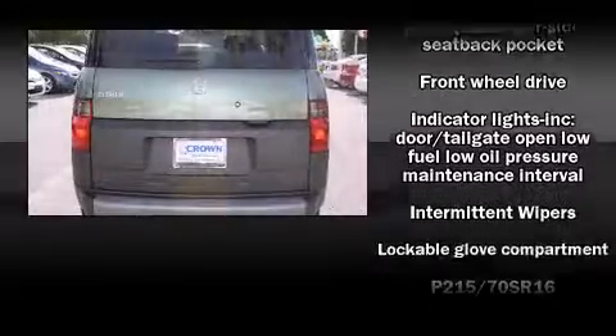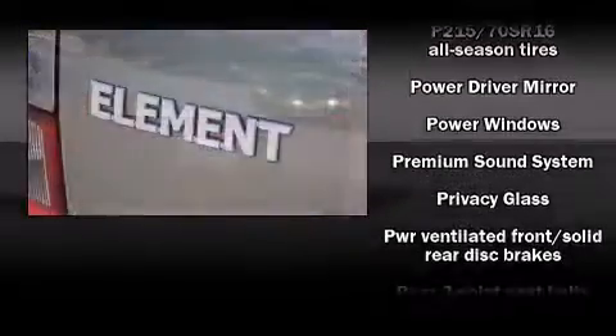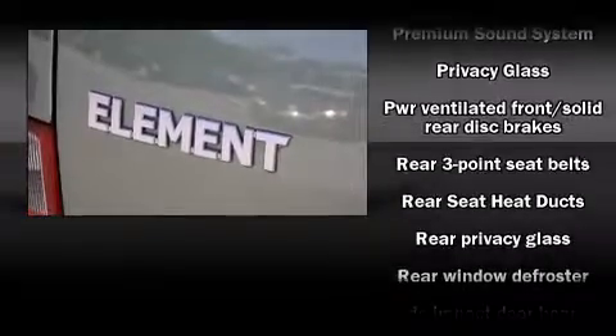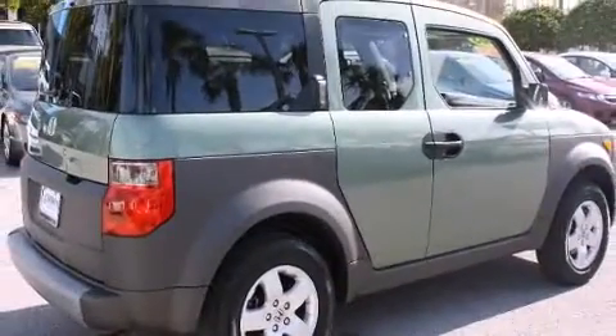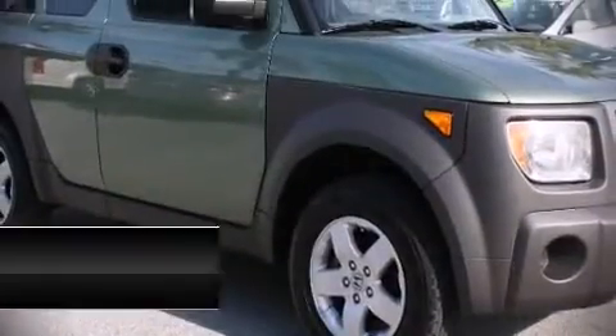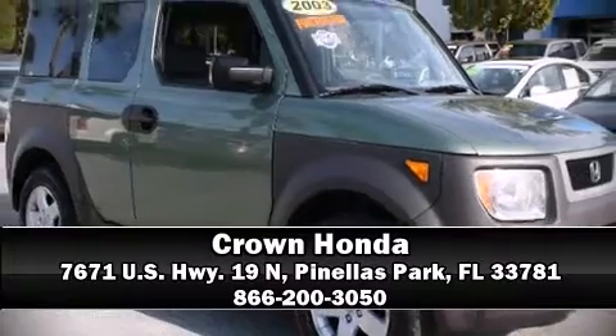Passengers are protected by various safety and security features including dual front impact airbags, ignition disabling, and four-wheel disc brakes with ABS. A Carfax history report indicates just one previous owner. Please don't hesitate to give us a call.